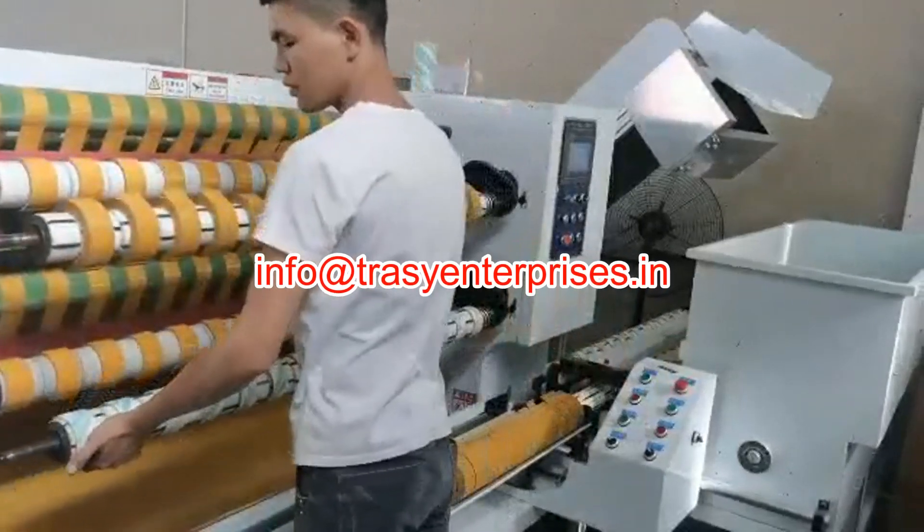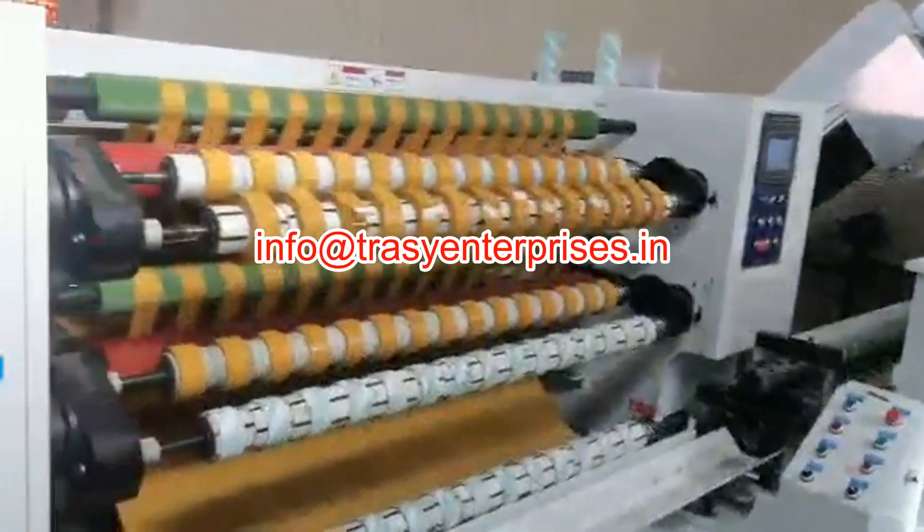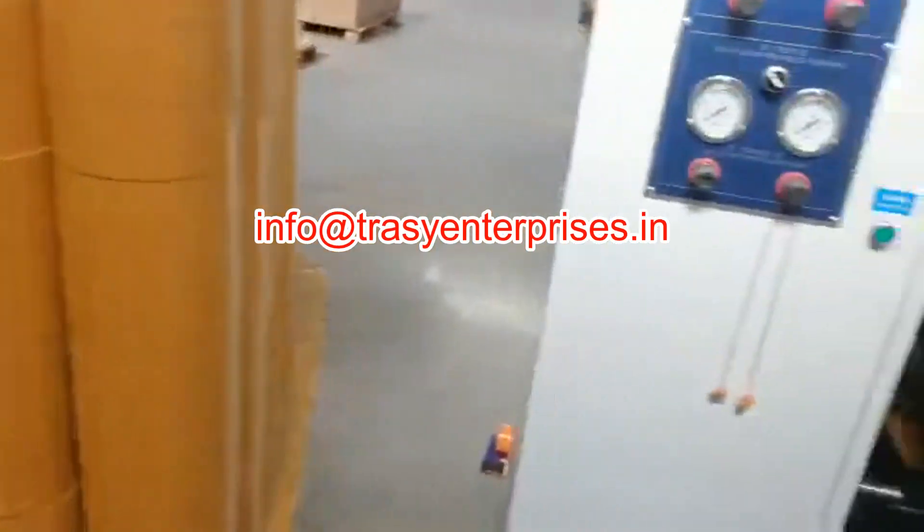The stepless speed variable drive with 3-step length setting makes the product accurate. Powder brakes for unwind and rewinding tension control are automatic.